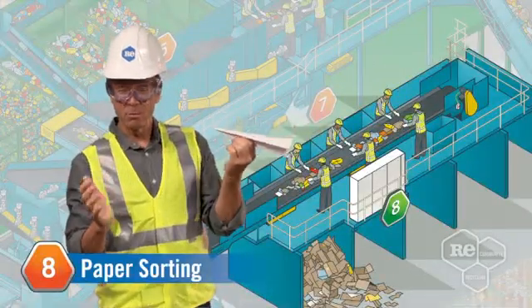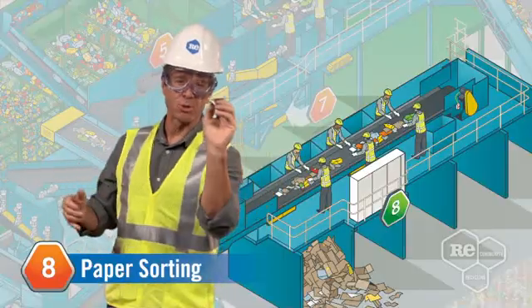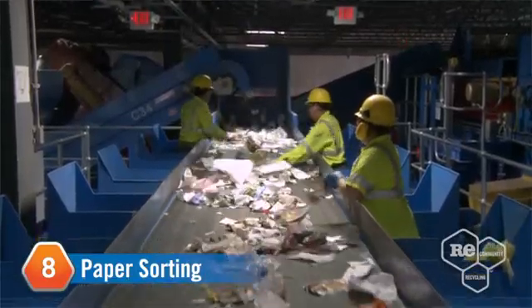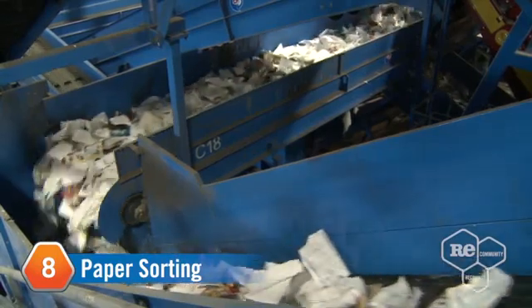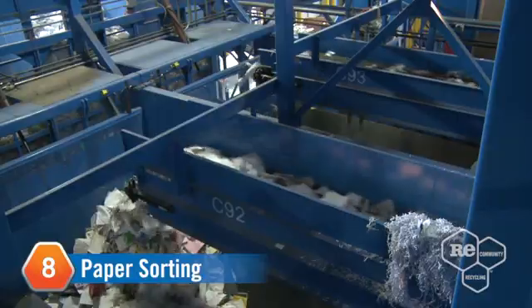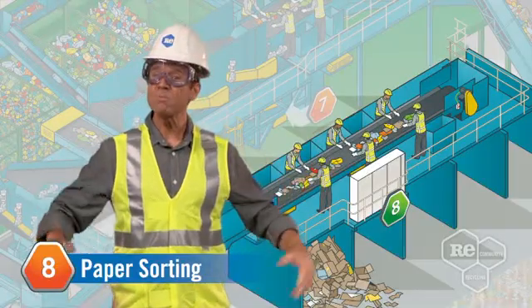Paper — we all love it, we all need it. Let's head down to the paper sorter and find out how we sort it. Paper gets the superstar treatment here as it flows down conveyor belts and machinery to ensure we end up with a product that has a minimum amount of non-paper contaminants. We also have paper sorters along the conveyor belts to capture as much newsprint, paper, and magazines as possible — think of them like reverse mailmen.